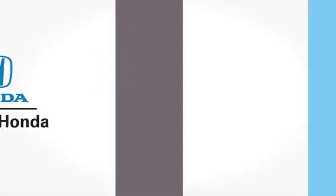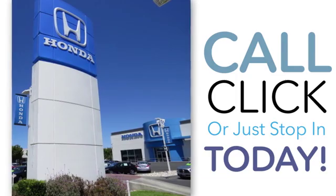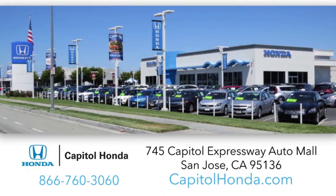Welcome to Capitol Honda, the top award-winning Honda dealer in the Bay Area year after year. We're the first dealer on the Capitol Expressway Auto Mall in San Jose.